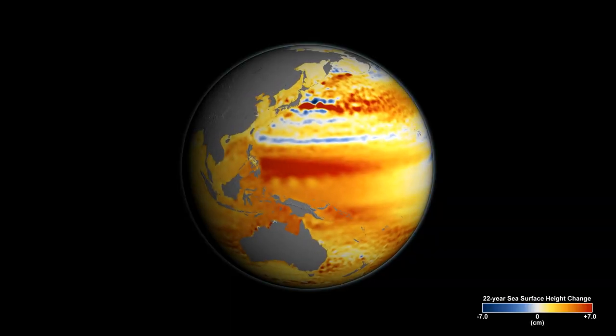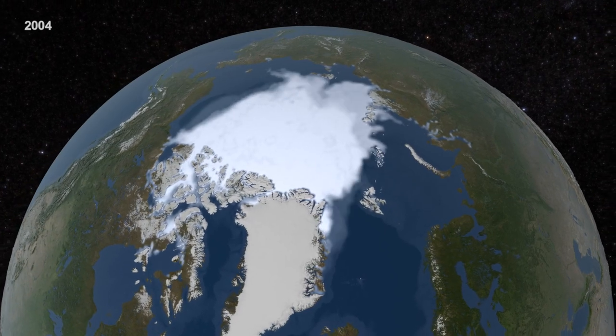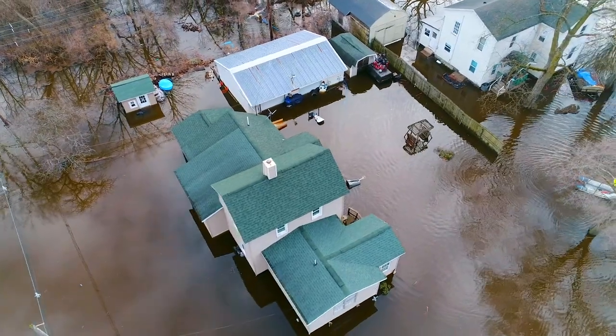Sea level rise is a measurable difference in water level over time, and directly contributing to that is of course climate change. As temperatures rise, polar ice caps melt and slowly the water level rises throughout the globe, and there are localized impacts of sea level rise.